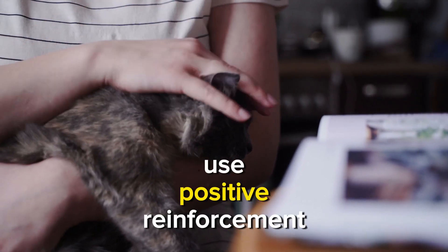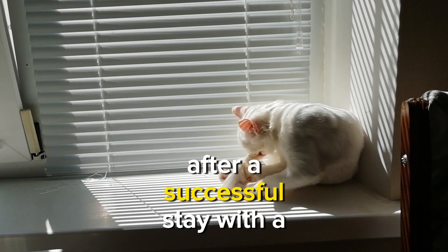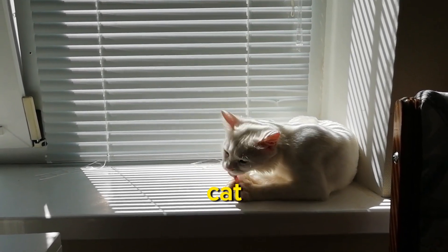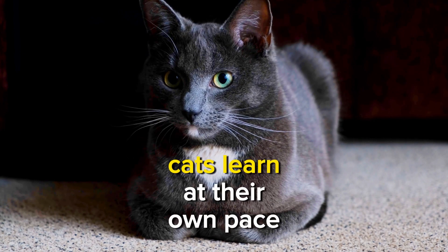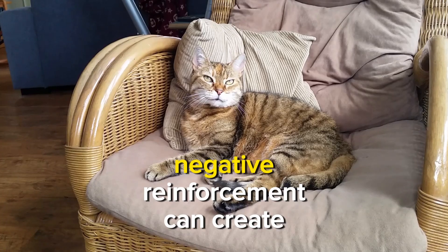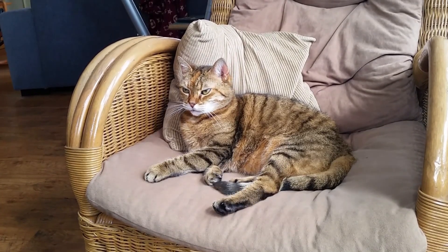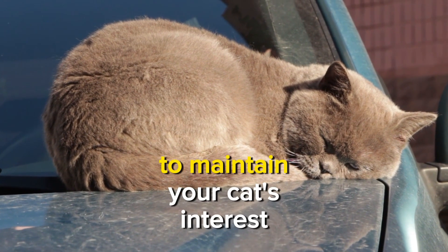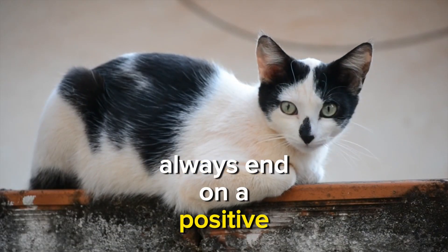Tips. Use positive reinforcement: always reward your cat immediately after a successful stay with a treat, affection, or praise. Positive reinforcement helps your cat associate staying with positive outcomes. Be patient — cats learn at their own pace, so avoid punishment, as negative reinforcement can create anxiety and hinder the training process. Keep training sessions short, 5–10 minutes, to maintain your cat's interest and enthusiasm, and always end on a positive note.